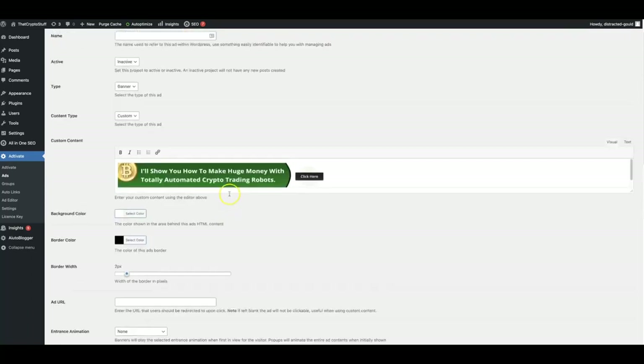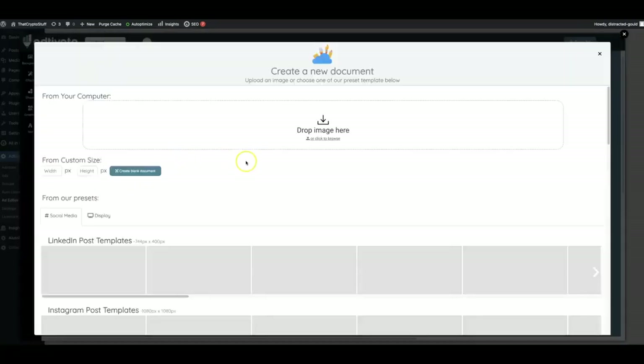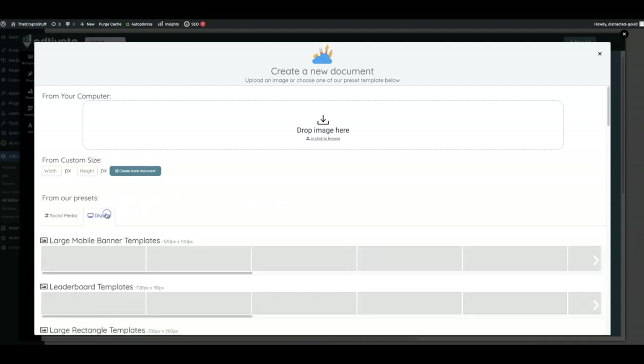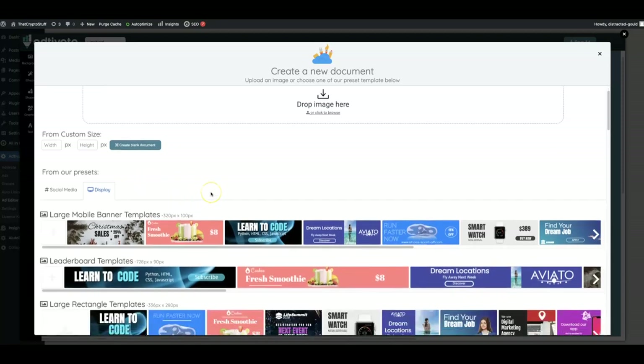Before I go into all these settings and all the options that you have, I'm going to come back here to the ad editor and show you how powerful this free bonus is for everyone that picks up Adtivate during our launch special. We have built an entire banner ad creator within our plugin so that you can quickly design and deploy offers on your sites.